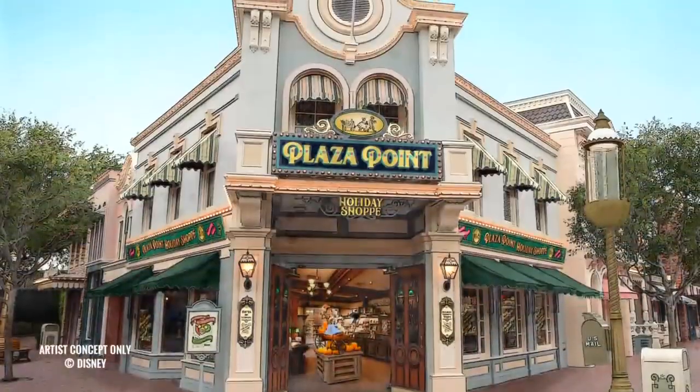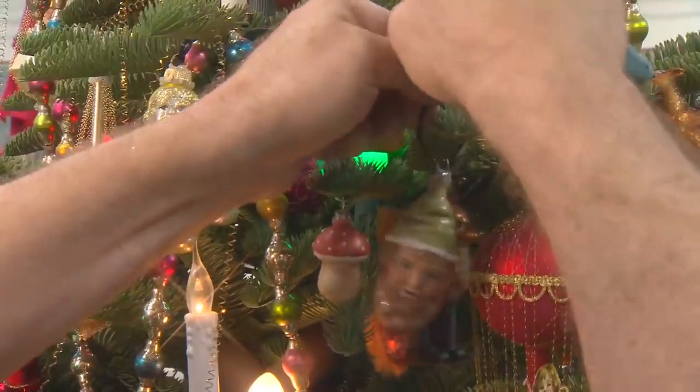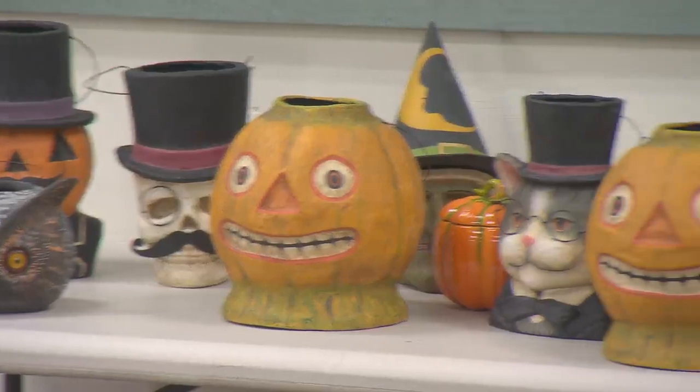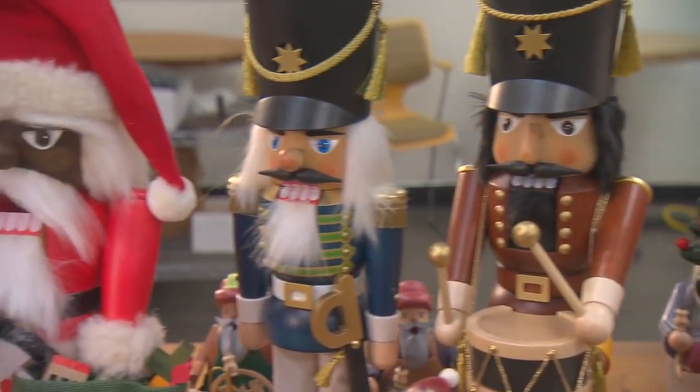We are really excited to be bringing you some of the elements that are going to be going into the new Plaza Point Holiday Shop on Main Street USA. It'll be holiday all year round, but it will transition. We are planning to have a Lunar New Year overlay, a Halloween overlay, and then a special piece just for Christmas. But all year round it will be a holiday shop.